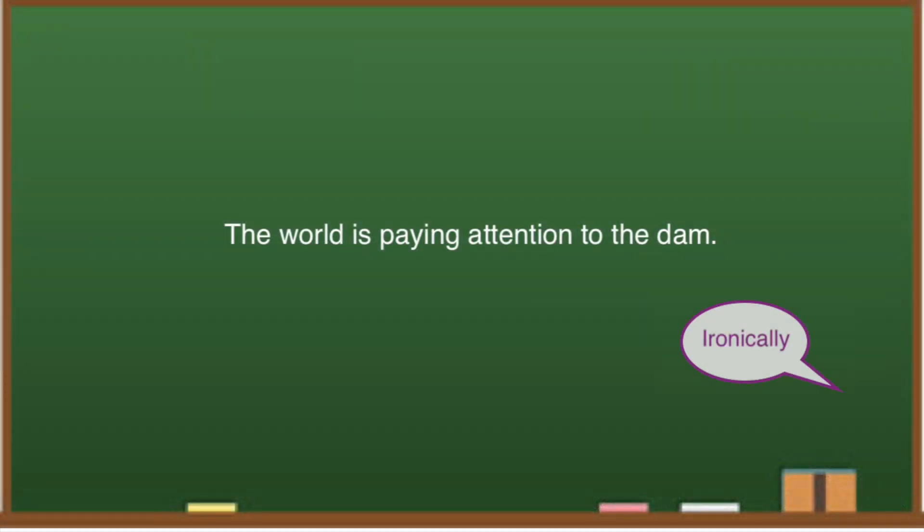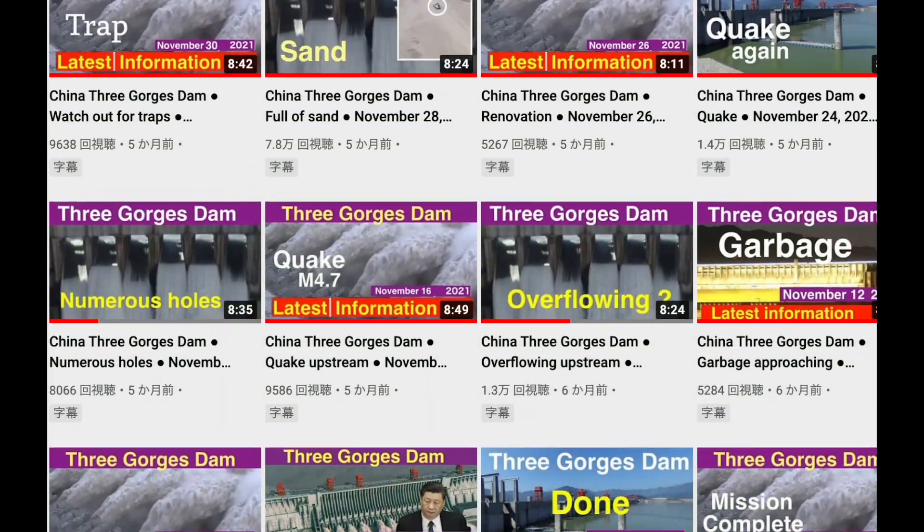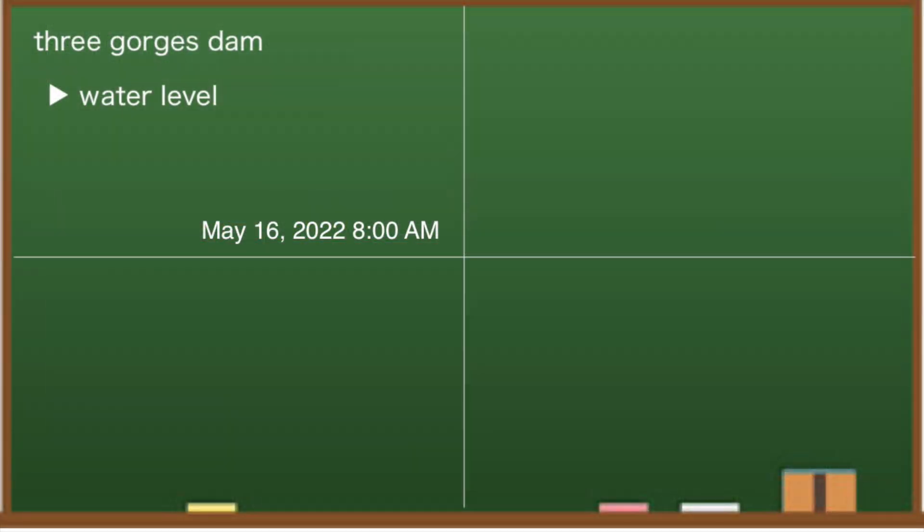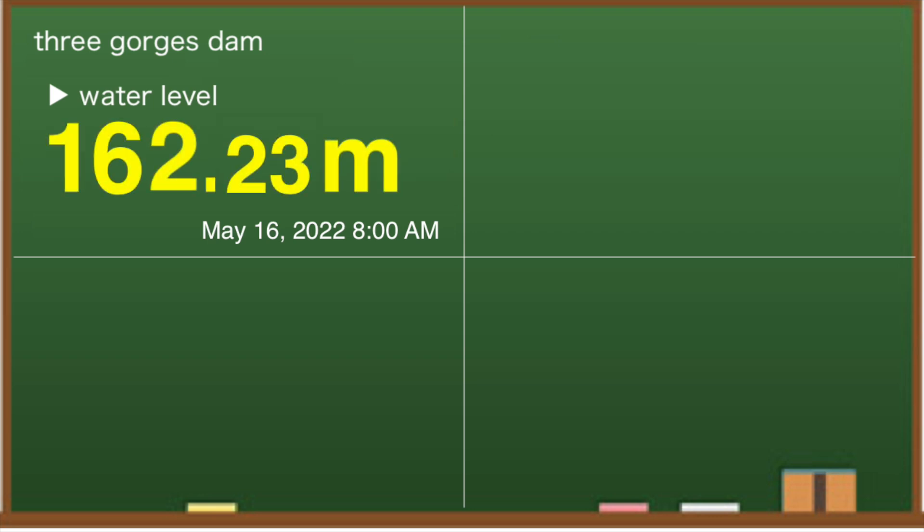The world is paying attention to the dam. At 8 am local time on May 16, the water level at the Three Gorges Dam is 162.23 meters. Compared to May 11, it is down more than 3 meters. However, since the water level was 154.83 meters around this time last year, it is more than 7 meters higher this year.